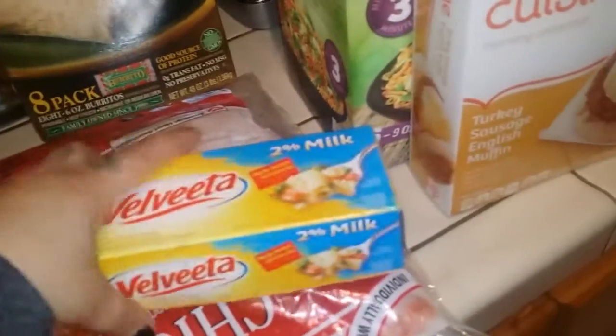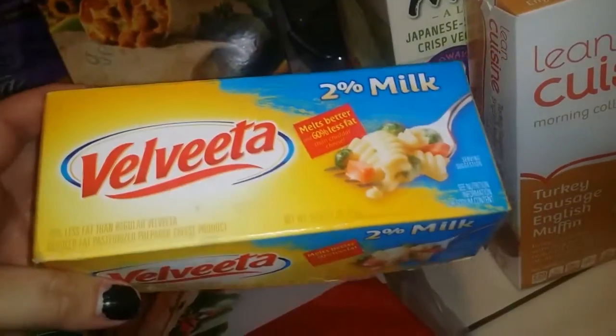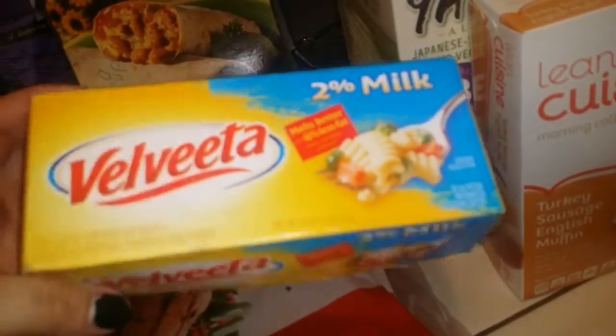These are eight points but I think that's okay for a frozen burrito, and everything's organic. I got a bunch of these blocks of Velveeta cheese because they were on sale at Grocery Outlet and I just got a bunch of Weight Watcher soup recipes that all require Velveeta cheese. I got the 2% milk one — it has 60% less fat — so I got about four or five of these.